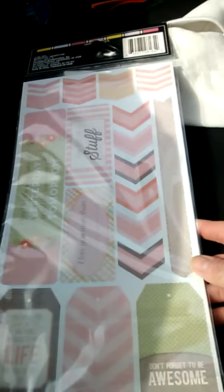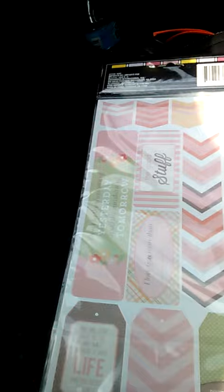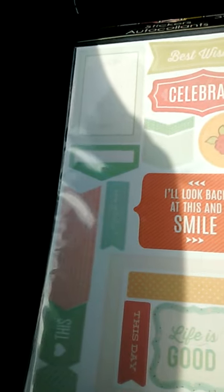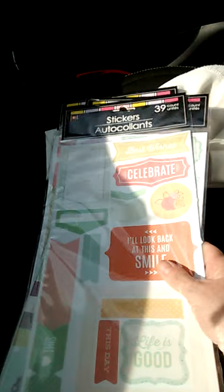And look at these stickers — a buck! They got the flags, they got sayings like 'This was the very best day,' 'Remember,' 'I'll look back at this and smile,' 'Life is good,' 'Best wishes.' So really nice, nice quality stickers. And these will fit in any Happy Planner.